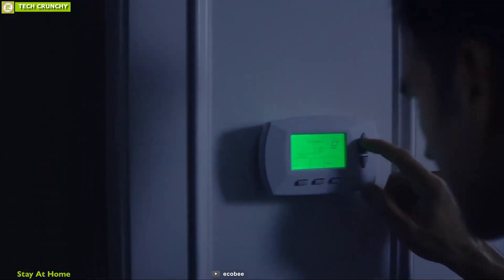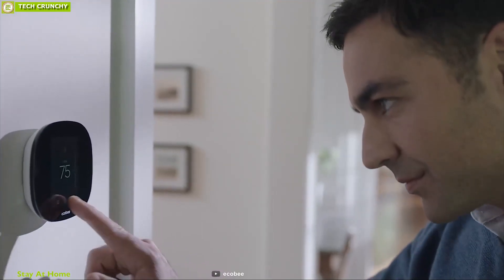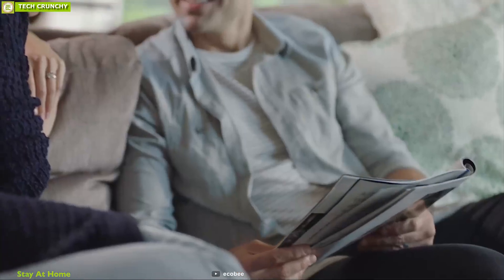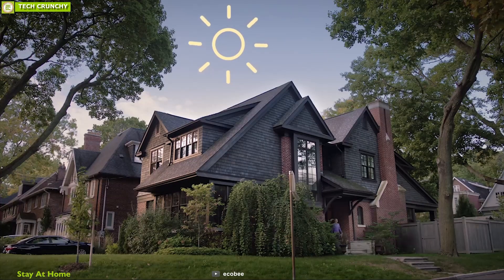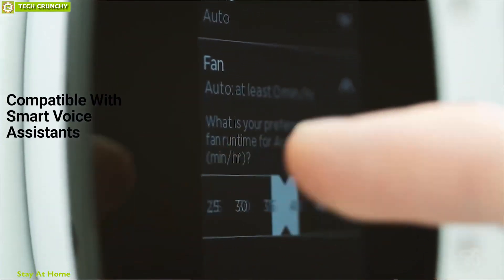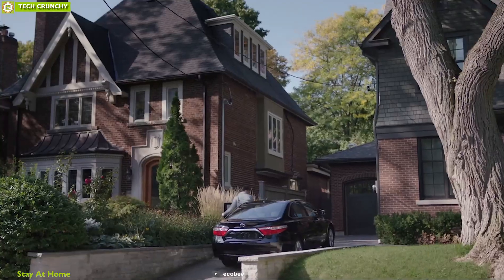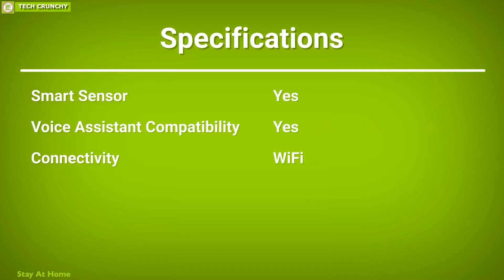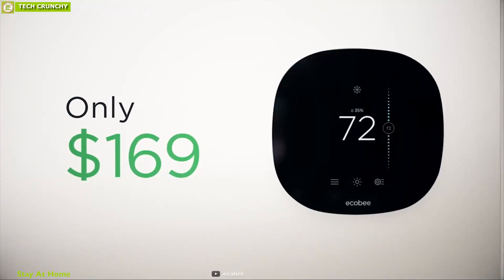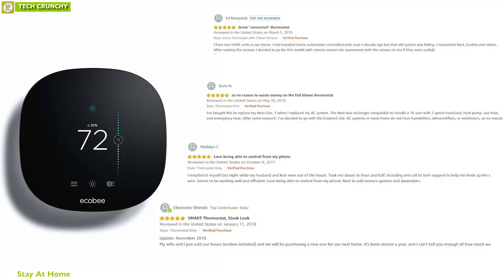With a manual thermostat, keeping your home temperature stable can be difficult. That is why you need the ecobee3 lite thermostat, a smart thermostat that automatically adjusts your home temperature so you can always stay comfortable. It comes with the ecobee smart sensor, which detects your room temperature and adjusts automatically without your touch. This thermostat is compatible with smart voice assistants for voice control, and has built-in Wi-Fi to connect to the ecobee app and control it from your smartphone. The ecobee3 lite offers excellent value for money, saves your energy bill, and has earned excellent user feedback.